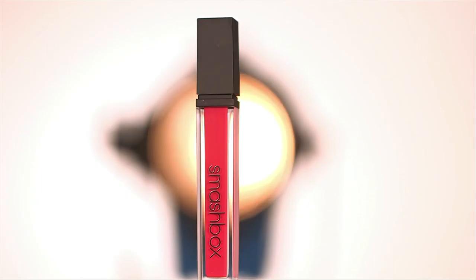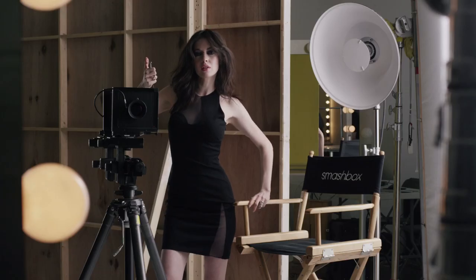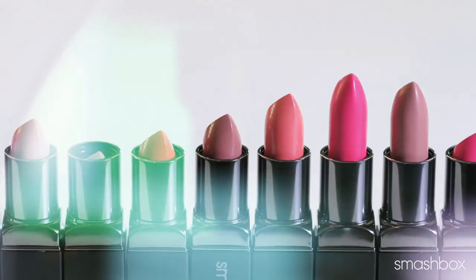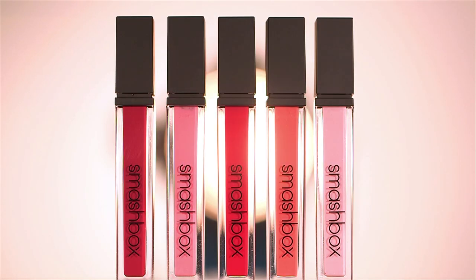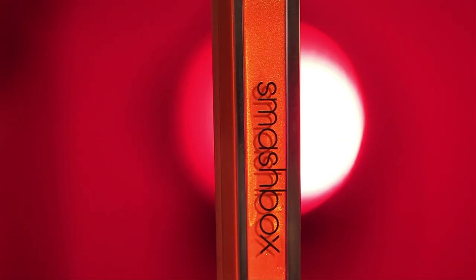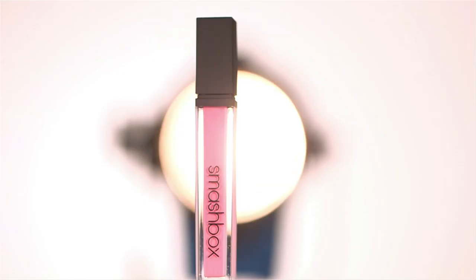Now we've got the perfect lipstick and gloss to give you the lip looks of your dreams. You probably already know about our best-selling Be Legendary lipsticks — editors, makeup artists, everyone loves these modern mattes and hydrating creams. Now say hello to our new Be Legendary lip gloss. I love how the gloss was 100% inspired by our studios. These new Be Legendary lip glosses have the same airy, glassy quality of photo gels — those transparent films you place over lenses to create whatever color effect you're going for. It's never sticky, plus all of it is vibrant color.